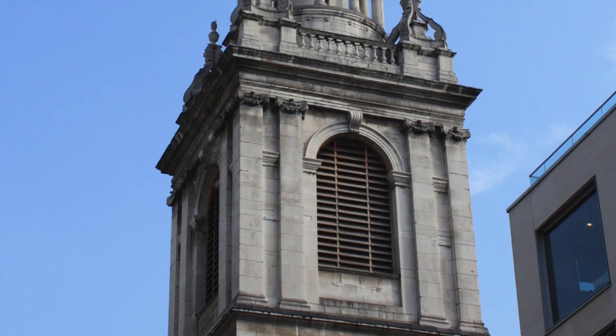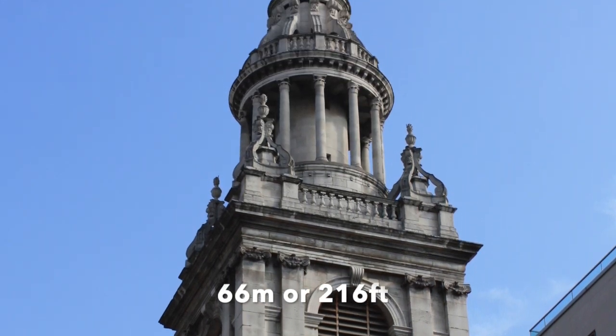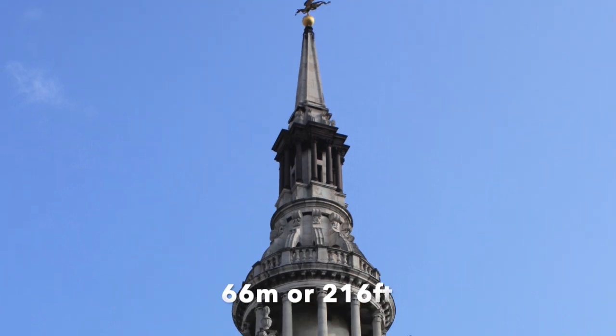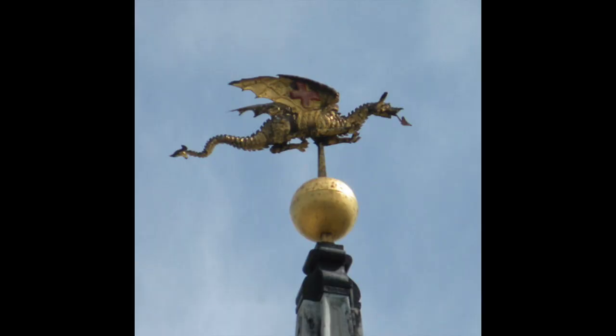One magnificent thing to survive all this time is the spire. At 66 metres tall it is one of his grandest designs. It also has a beautiful weather vane on the top — one of the City of London's heraldic symbols, a dragon.